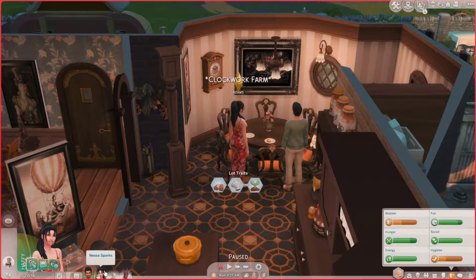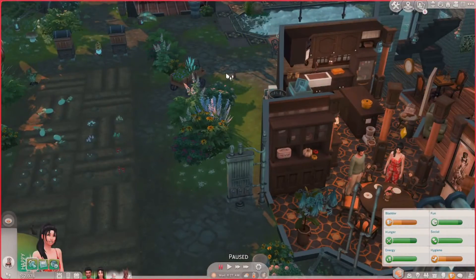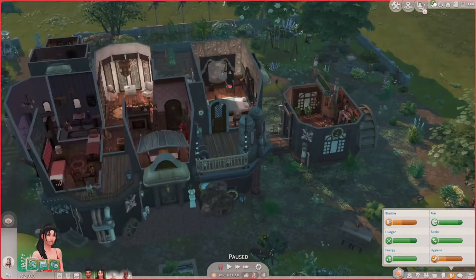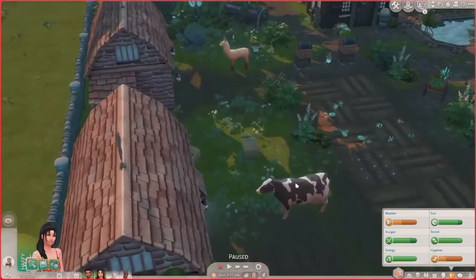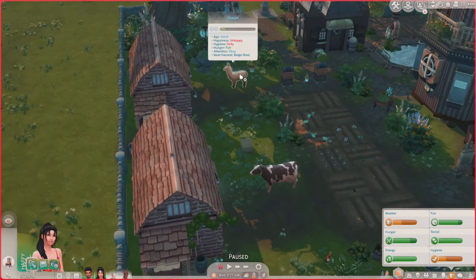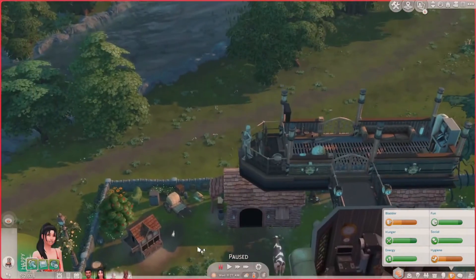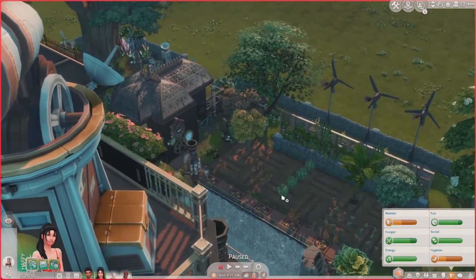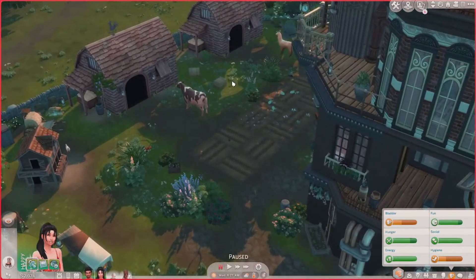Without further ado, I'm gonna show you the house top to bottom. Sorry, this episode's all over the place — for some reason I'm rusty. It's very steampunk as you can see, I like it. They also have a cow named Mabel, a llama named Goldie, and a hen and a rooster named Bonnie and Clyde. They have a whole bunch of gardening stuff like crops and everything — they like to garden and produce their own things.